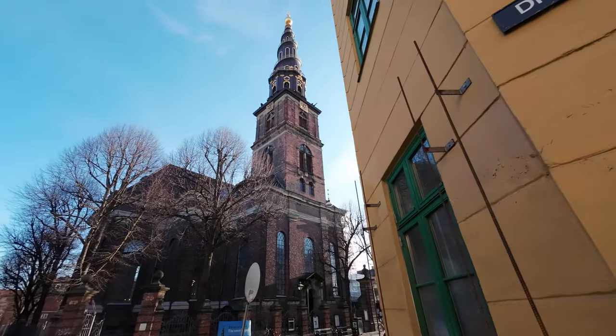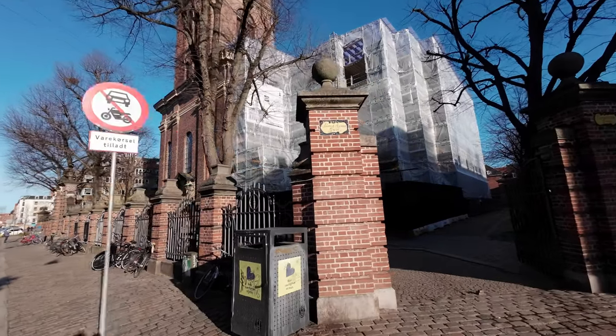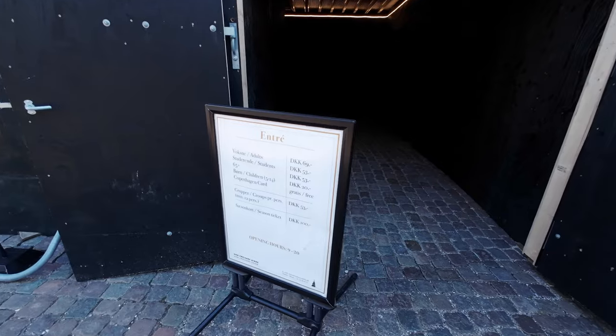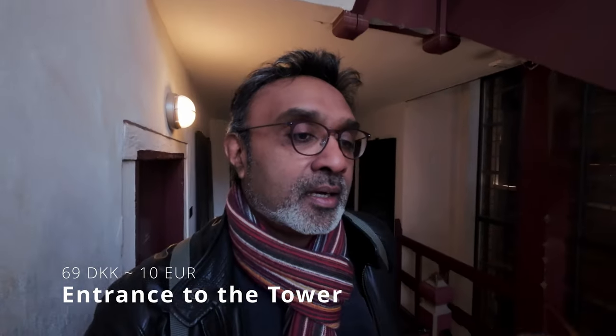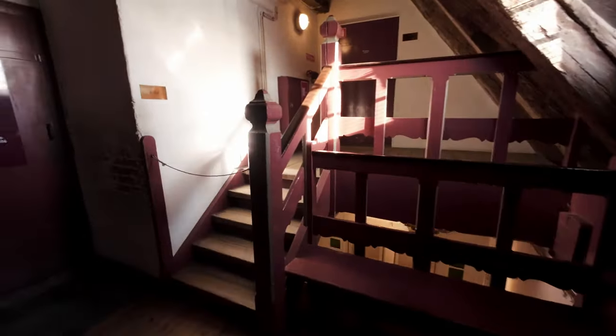We're heading to the spire church — the Church of Our Savior — which is just about 25 to 30 meters from Grod. I'm not 100% sure I was into that type of food — it was a bowl with mango, peanut butter, banana, and some avocado cream. Here we are at the church; they're doing some building works but you can still go inside. Open nine to eight, we paid for the ticket — 69 Krona, close to 10 euros — and we're now walking to the top.